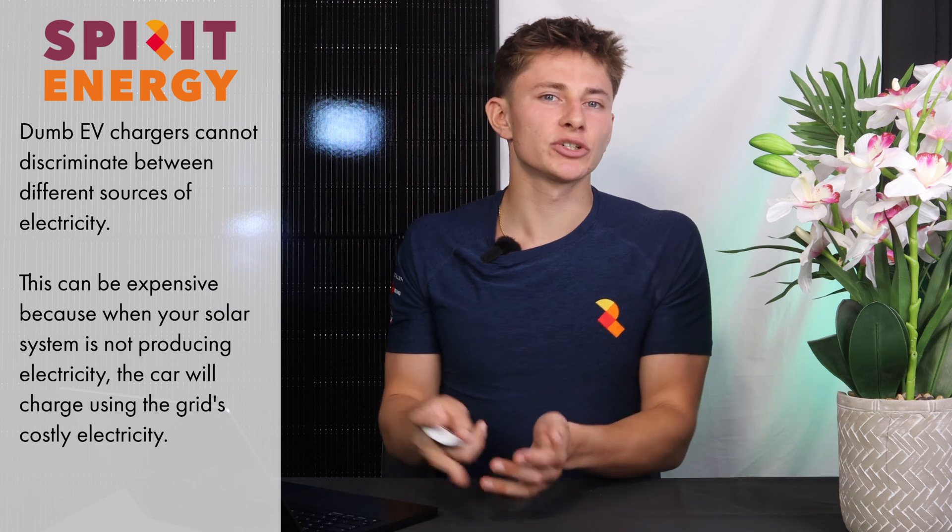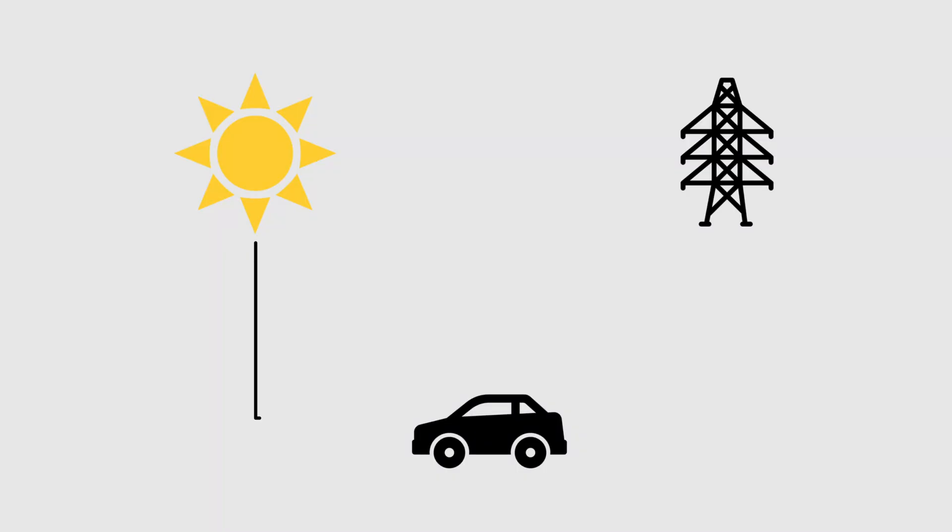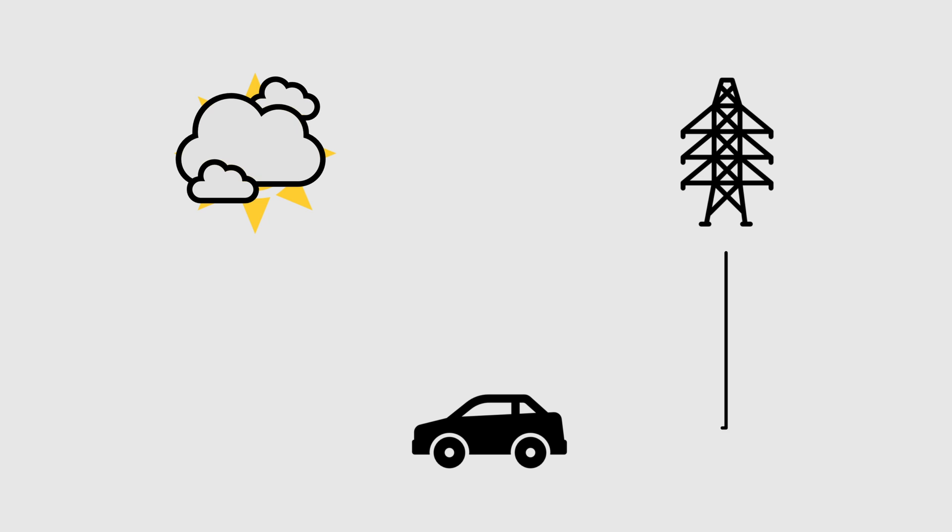The issue is making sure that you're charging the car from the sun and not the grid. If you have a dumb charger and want to charge your car from the solar, you'll need to run out and plug it in when the sun is shining. If the sun then goes behind a cloud, your charger will continue to power the car. However, it will start drawing from the grid, and you'll be topping up with expensive electricity from the peak rate tariff in the middle of the day.